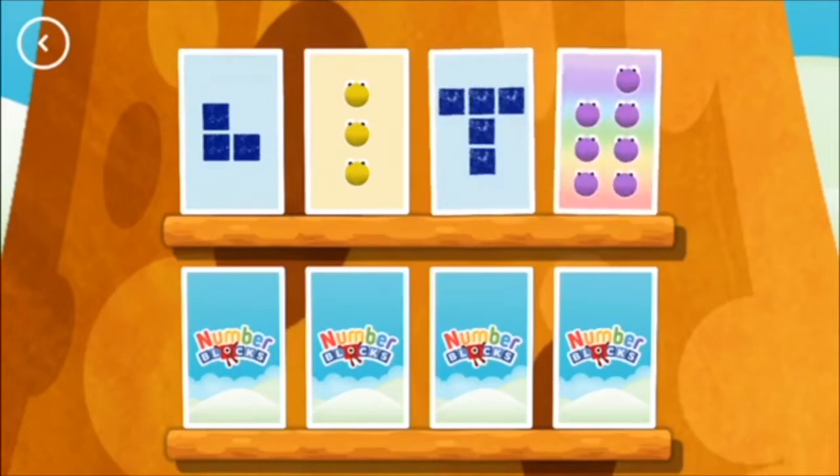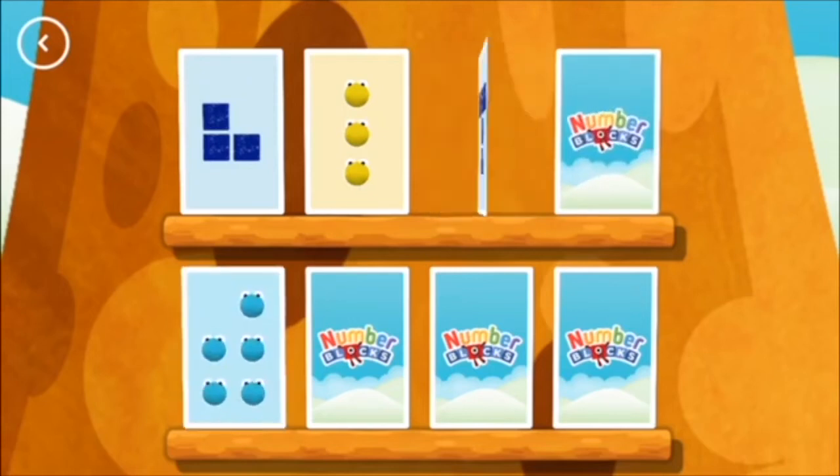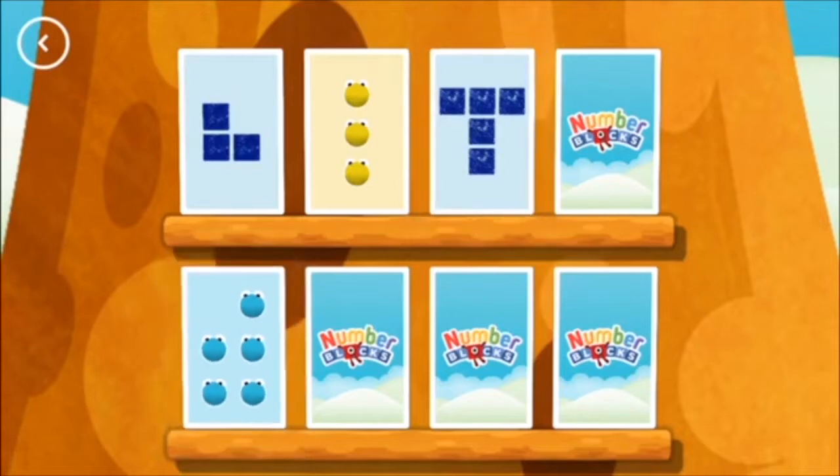Five, seven — not this time. Five, five — you found a match!